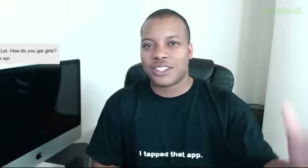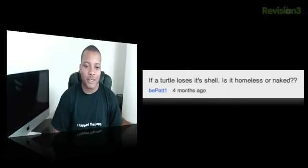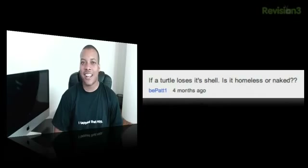If it takes a little while, don't worry — the right one is out there waiting for you somewhere. BPAT1 asked: if a turtle loses its shell, is it homeless or naked? I don't know — it would be dead, right?